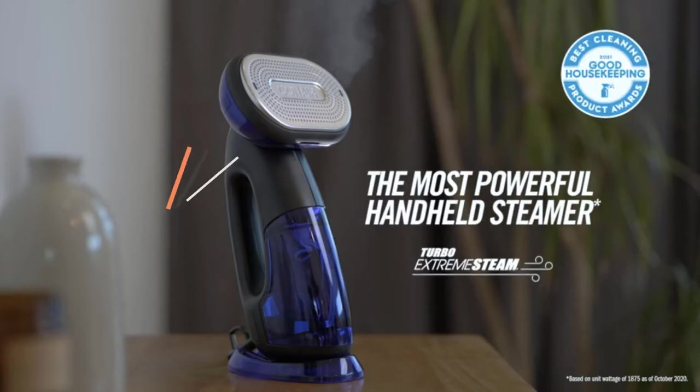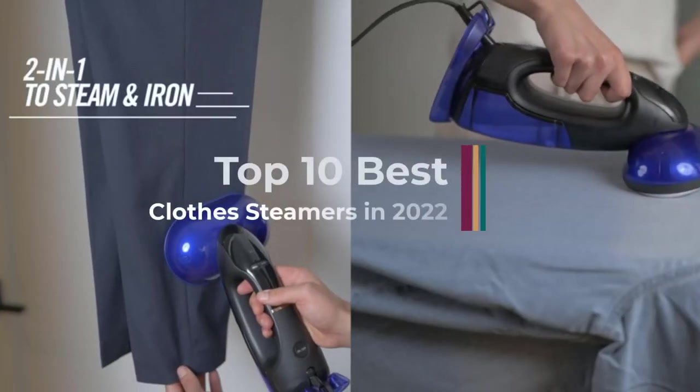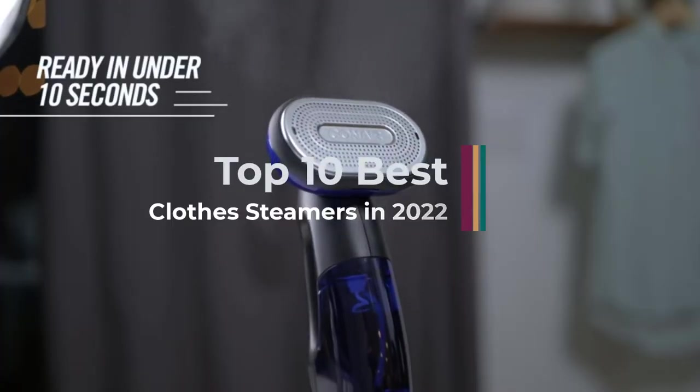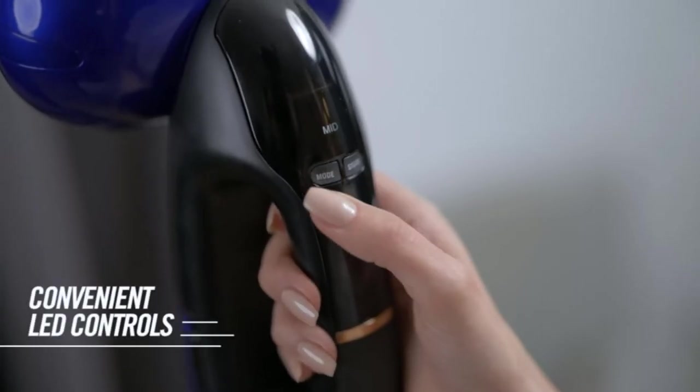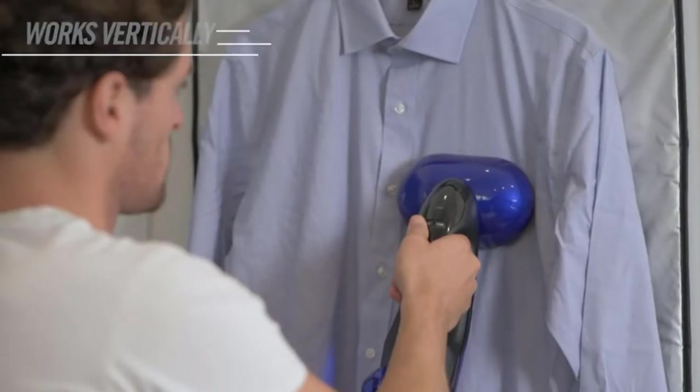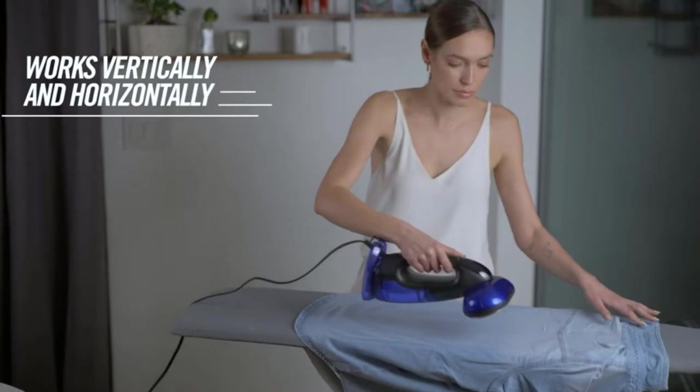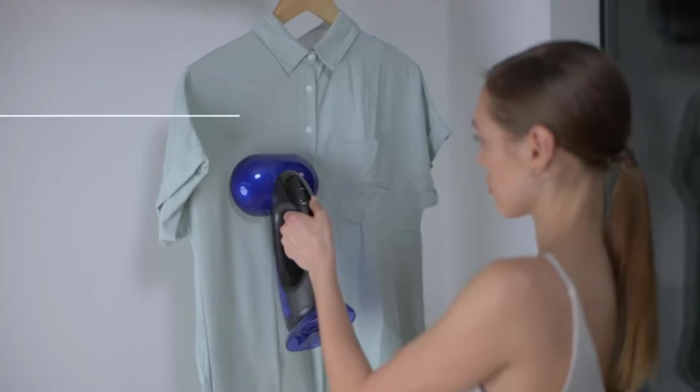Hi guys, clothes steamers are the easiest and, if you're willing to pony up serious cash, the most efficient way to smoothen wrinkled clothes. They are also extremely versatile — you can deploy a clothes steamer to de-wrinkle upholstered furniture, curtains, linens, and more. The steam also zaps dust mites, germs, and bed bugs.